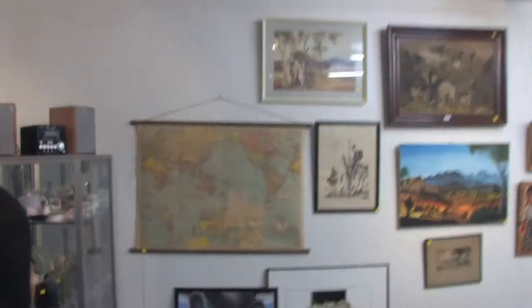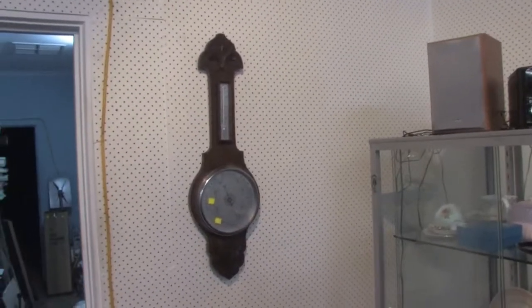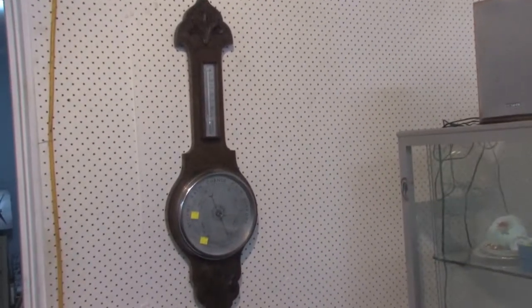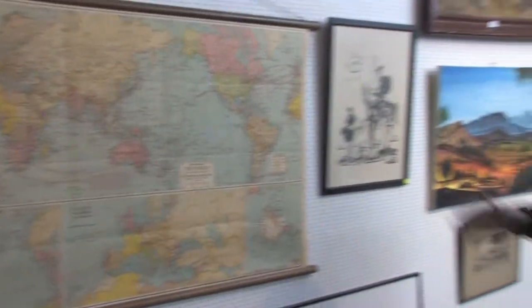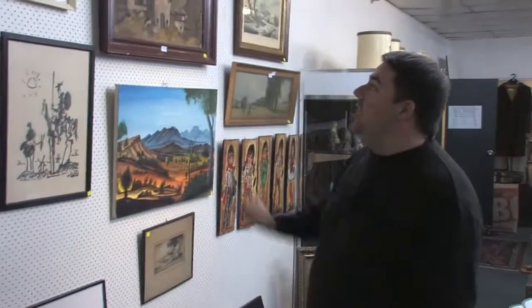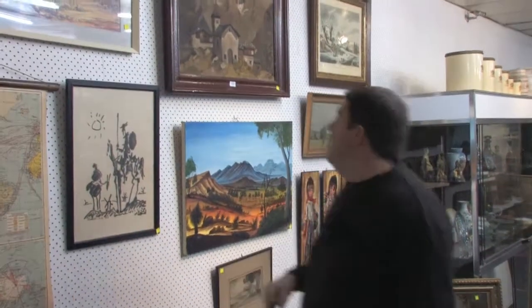Yep, all sorts. We've got the barometer — there's a barometer oak cased, always sought after. We've got the maps — always good sellers as well, good for the retro and industrial room. Albert Namatjira original print — genuine print, not a painting obviously, but there we go, Albert Namatjira.